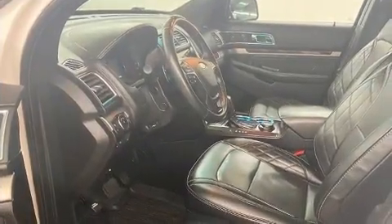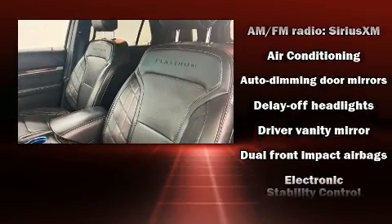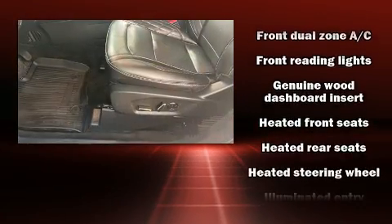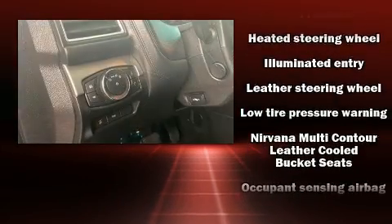Third row seats provide an even greater maximum passenger capacity. State-of-the-art amenities such as memory seats and adjustable pedals yield a more personal driving experience.